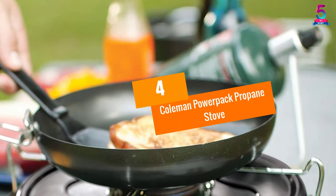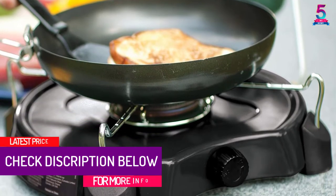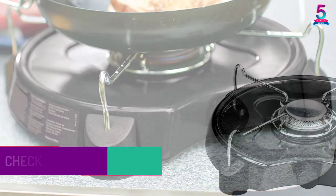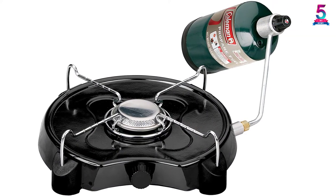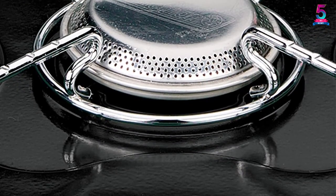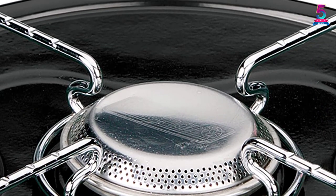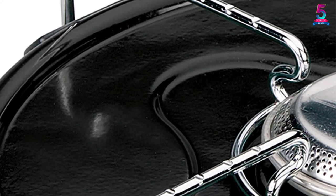At number 4: the Coleman Power Pack Propane Stove. It is quite large for a camping model but still usable — it can be packed in a large backpack, and what recommends it most is how easy it is to cook on. Its size makes it usable with pans as large as 12 inches in diameter. The stove has a cooking power of 7,500 BTU, making it just as good as a regular stove. The burner is easy to adjust with precise temperature control, and cleaning is simple thanks to its chrome-plated grate. It uses less fuel than comparable stoves and is sturdy enough for extreme conditions.